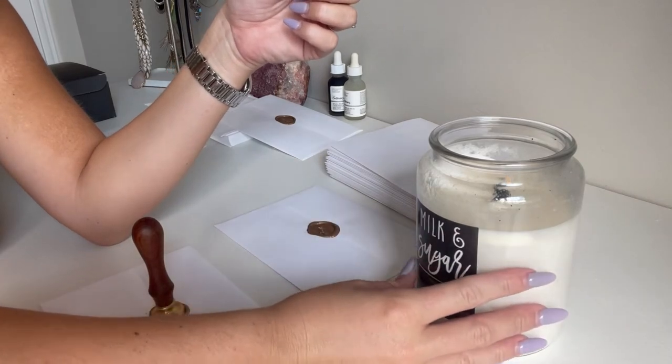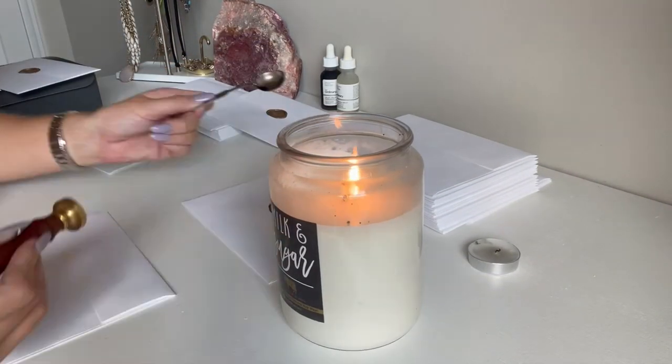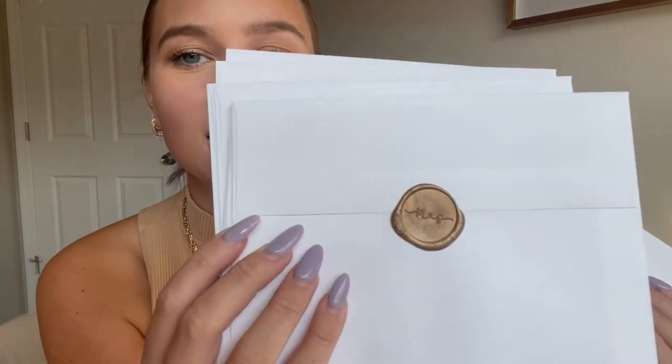I had to switch to a real candle because the tea light wasn't staying lit — it was a little too breezy in the room. About an hour later, I'm pulling off the last wax seal, which is very exciting. Here are all the finished save the dates. We just have to run to the post office for stamps and send them all out. I love the way the wax seal personalizes them and makes them a little more special — even if they're not perfect, it's just a fun little touch.